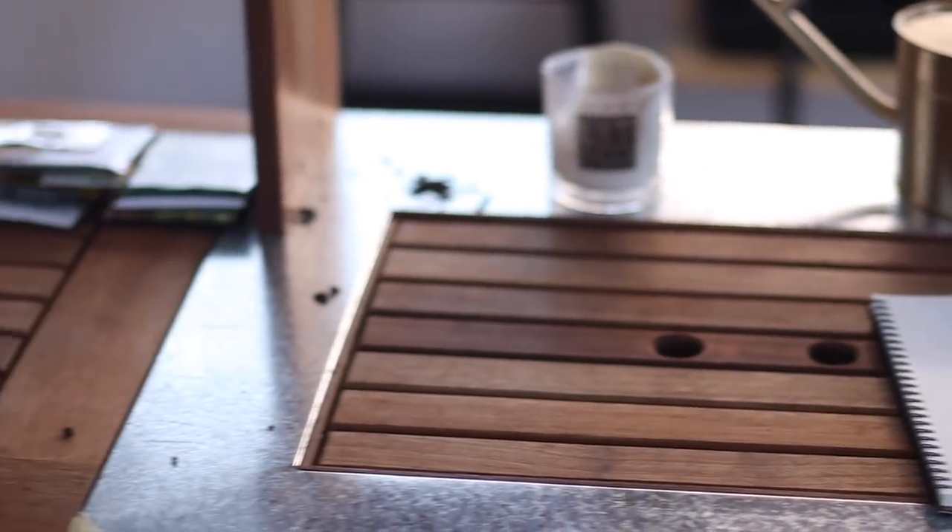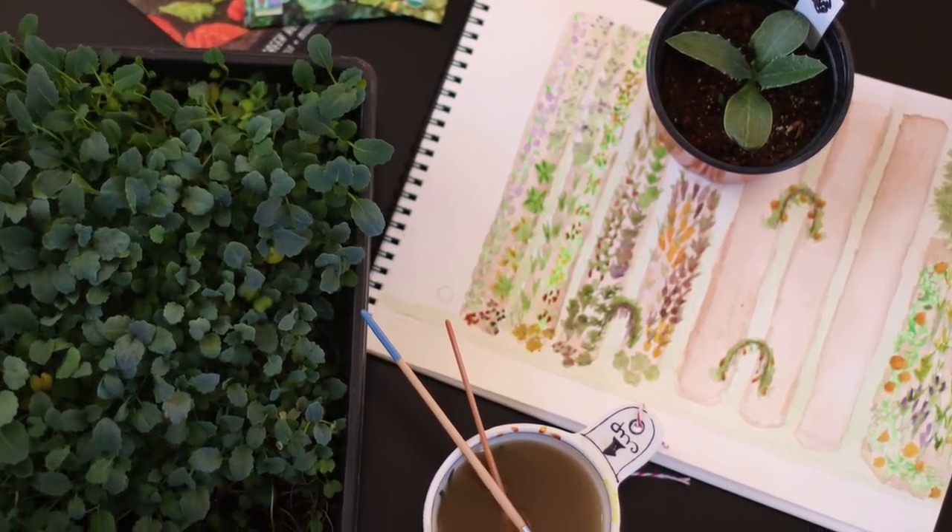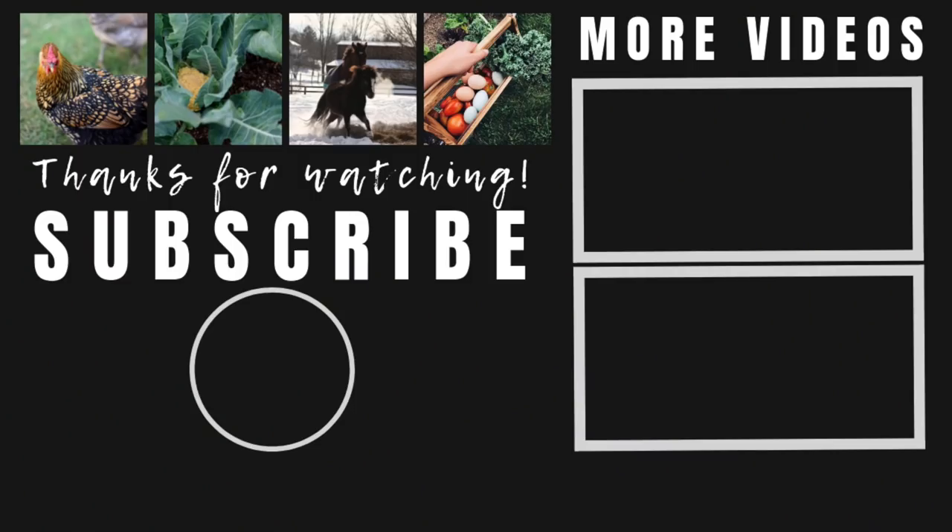Well friends, thank you for joining me today. It has been so fun to talk to you about the garden — nothing makes me happier these days. I want to share my love for gardening with all my friends and family because it has totally been life-changing for me this past year. If you're watching this and you haven't subscribed yet, we would love to have you a part of our Sunshine Farm family. Subscribe so you can stay up to date with what we're doing here at the farm. We'll see you next time!